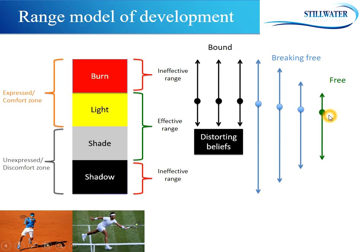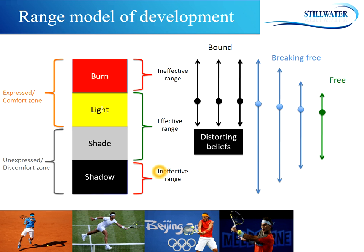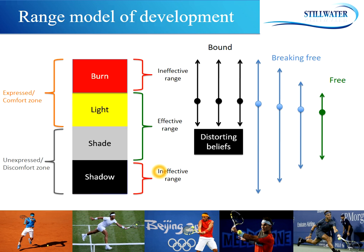But he's still a baseliner. The difference is, on those points when he needs to go up front, he can and he does. That allows him to go and win Wimbledon. Then he won the Olympics, the Australian and the US Open, and became the undisputed number one. But it's only when he was willing to try those things that were hard for him that he was able to break out.